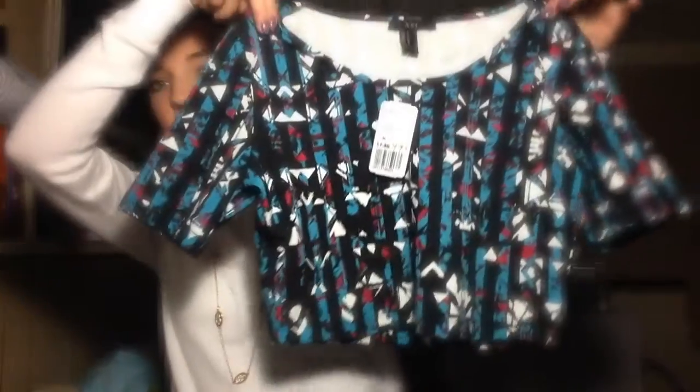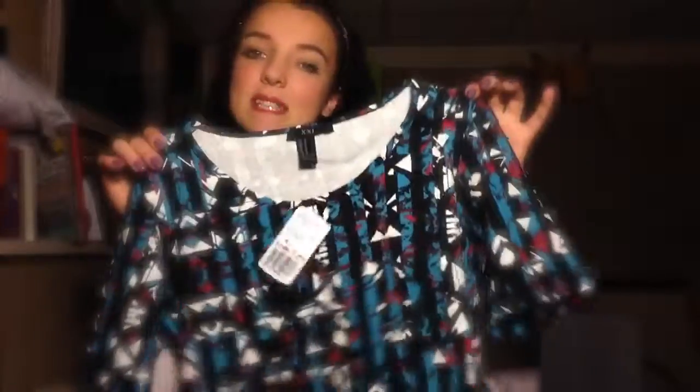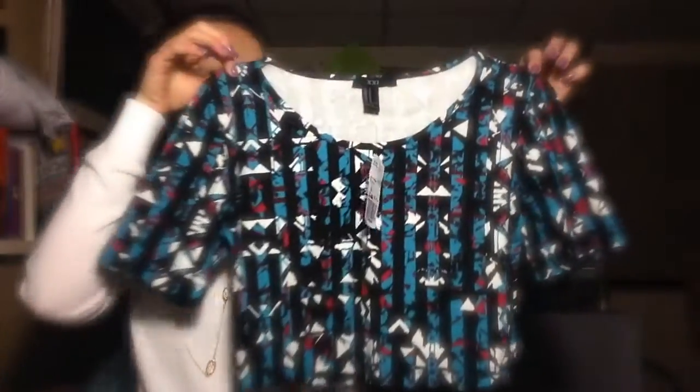They're doing a deal at Fro21 where clearance is buy one get one free, so I got this number — a very crazy patterned crop top. It was originally $7.80, but on the clearance rack it's $4.99, and I got it for free, so I saved myself five bucks. I figured I could wear this even in the winter with a white tank top underneath, and I can wear different colored lipsticks with it. It'll be fun.